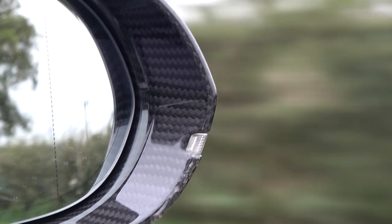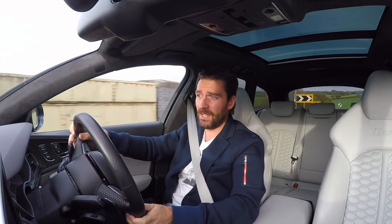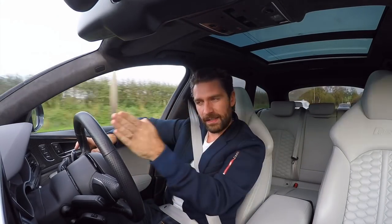That's the kind of email... I still don't believe it. I'm not sure I'll believe it until I sit in the car, until I'm driving out of the pits.